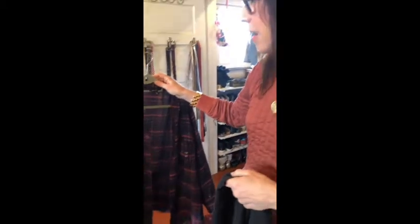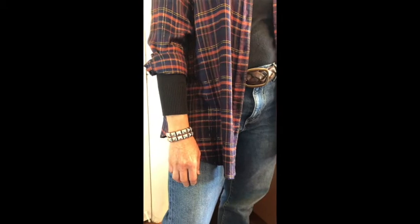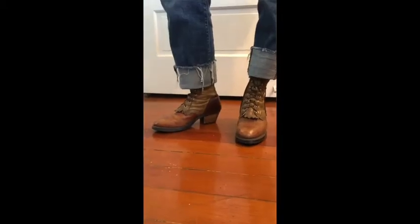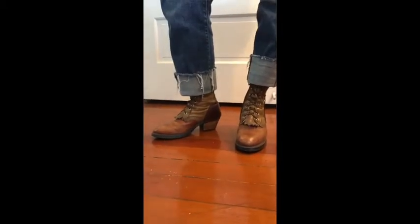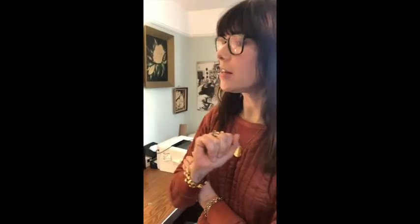Another idea that I love for Sundance is kind of an updated take on the grunge look with a thermal underneath and a plaid shirt over top. For me the most amazing aspect of it is the boots — they work beautifully with the thickly cuffed denim. This is an updated grunge look with a little zhuzh.